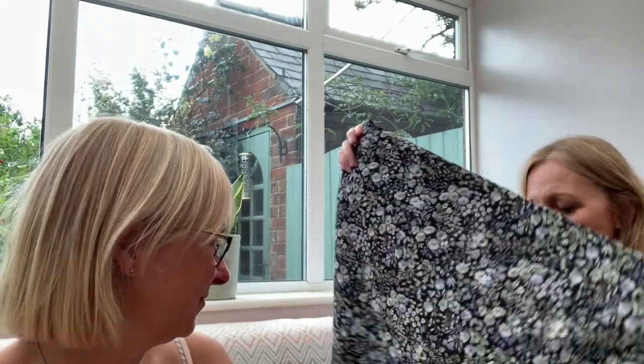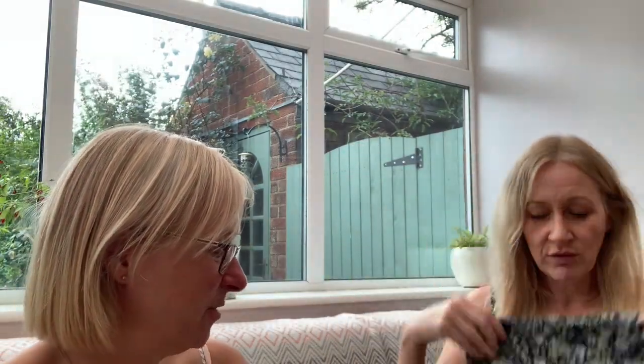This was four pounds a meter. I think we both got four meters. I haven't got a clue what I'm going to make with it — it might even go in the stash for next year. It's definitely going to be a dress of some sort, but it's absolutely beautiful. So that was our not-so-little haul — we had a brilliant day out together.